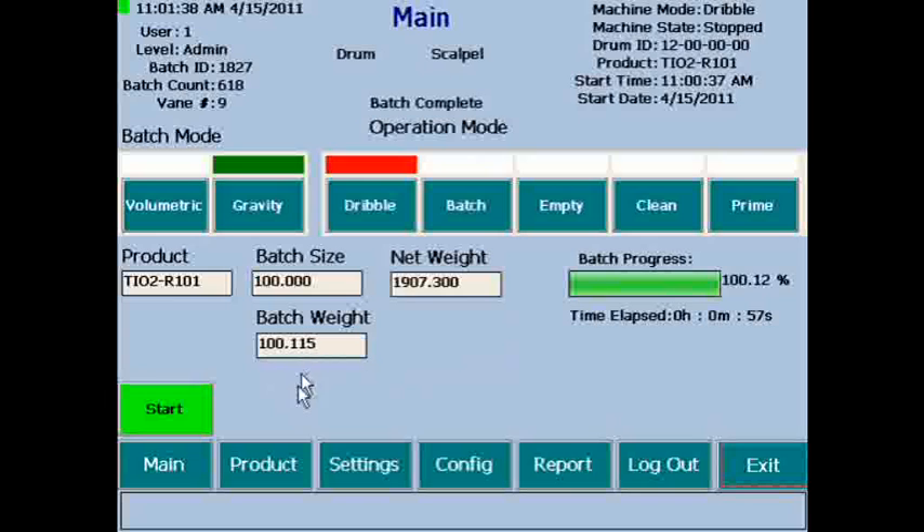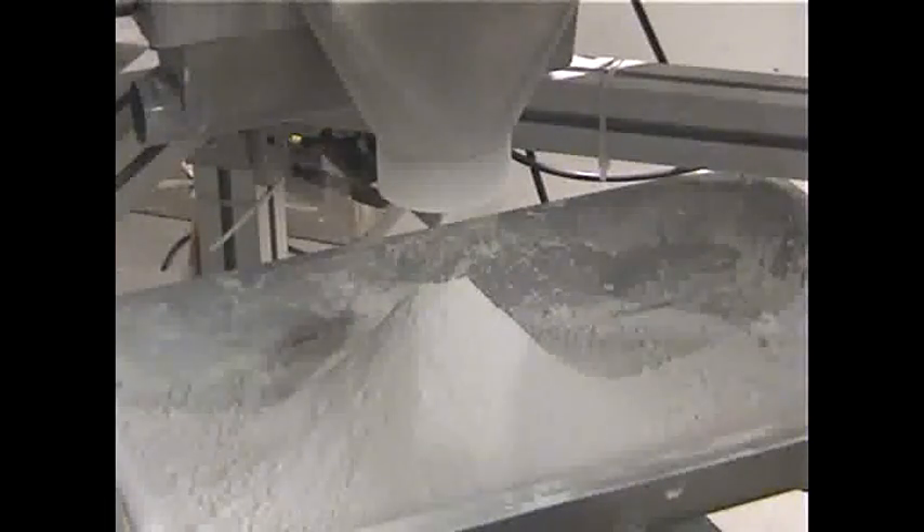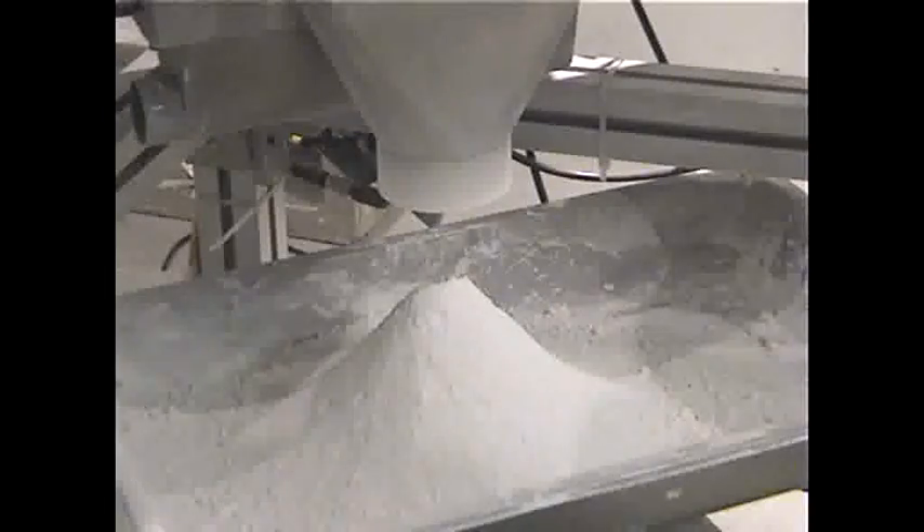This batch is within 0.11 grams of the set 100-gram batch size, or 0.12%. Accuracies within 0.5 grams are typical, independent of the batch size. Our self-tuning PREACT algorithm automatically compensates for material in freefall.